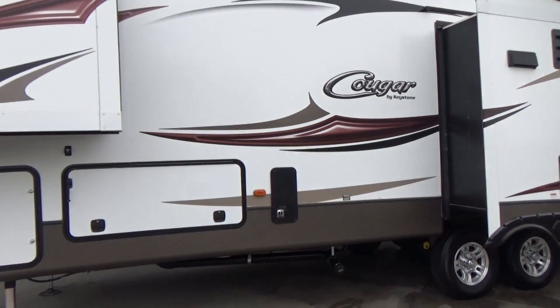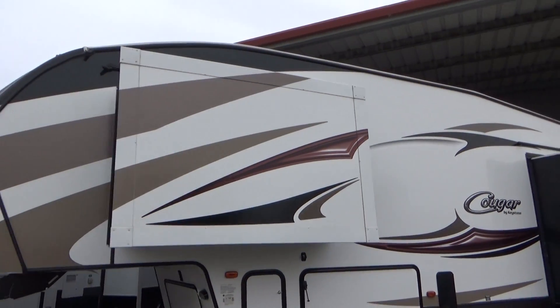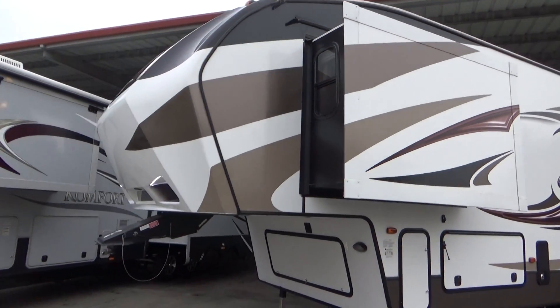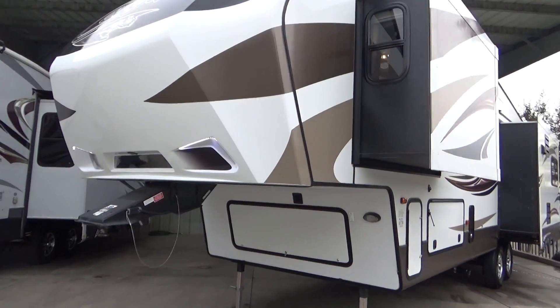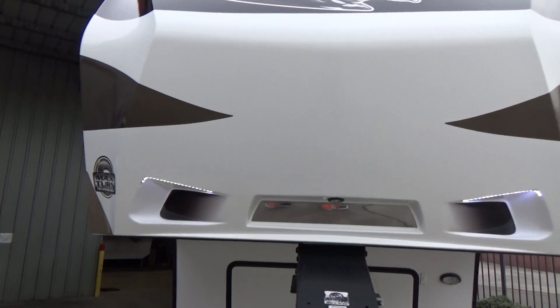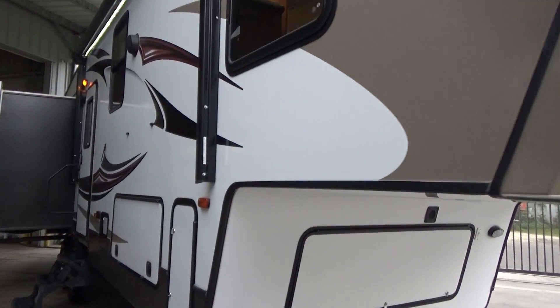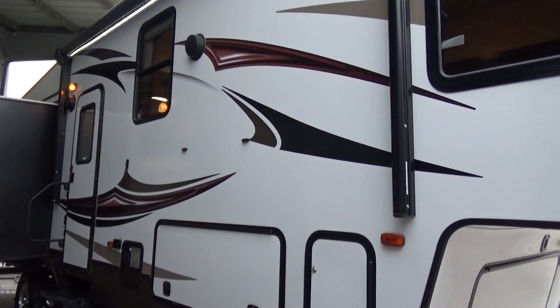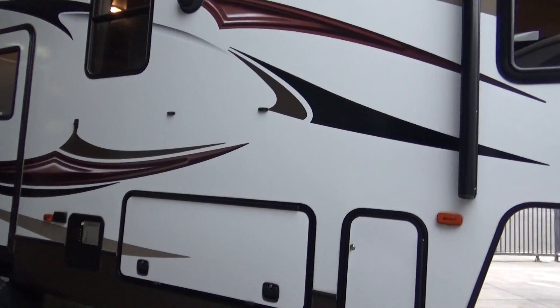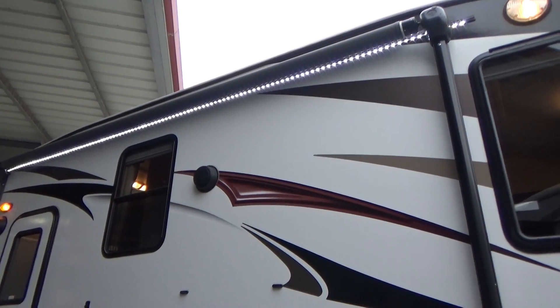All of your controls for your tanks and everything are internal. The trailer is in perfect condition. You have your eyebrow lights up there, which you can see as I walk by. You have your MaxTurn technology front cap. Full large pass-through storage with magnetic catches — all you do is lift it up and it magnets shut.